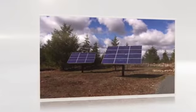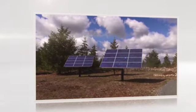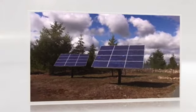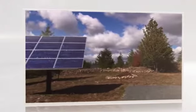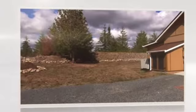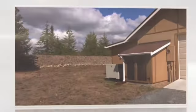This home is powered by two banks of solar panels, which are pretty well sufficient to run the home during the summer, with energy stored in batteries. In the winter, there is a large propane generator which can supplement power as needed.